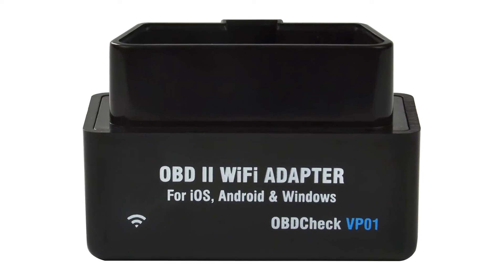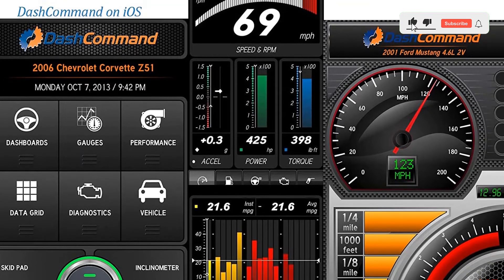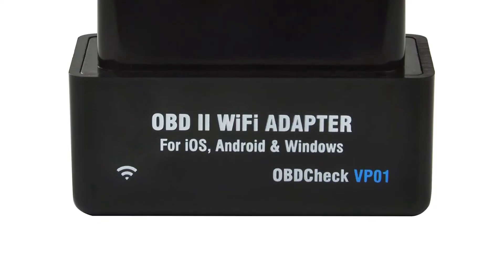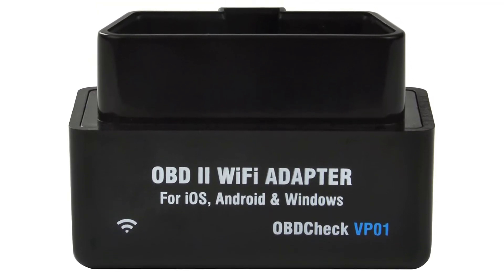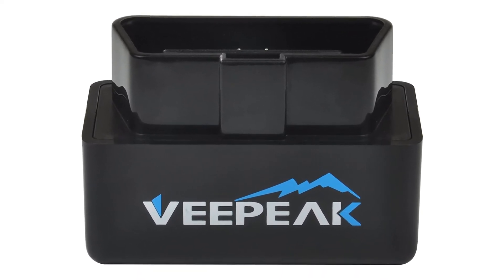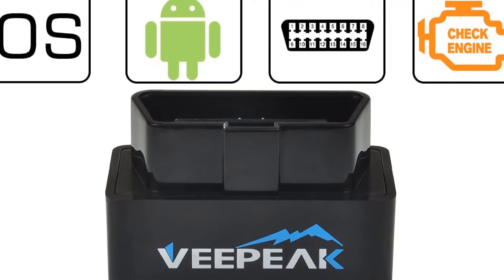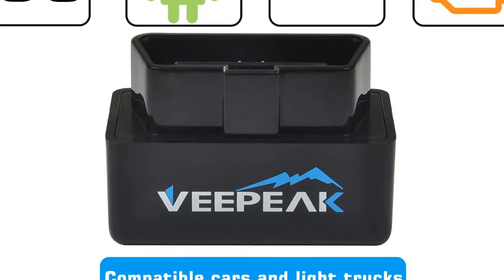However, as far as local compatibility goes, this scanner supports each one of the five OBD2 protocols. The VPeak Mini Scanner can be connected to your Apple, Windows, and Android devices with considerable ease, which isn't something you can say about other well-known products with similar price tags. The VPeak Mini Wi-Fi OBD2 Scanner is a great choice for any vehicle if you're looking to save a few bucks when troubleshooting. It is definitely a great addition to any beginner or professional's toolbox, allowing them to remotely read and clear codes and diagnose issues to keep their vehicles running smoothly.